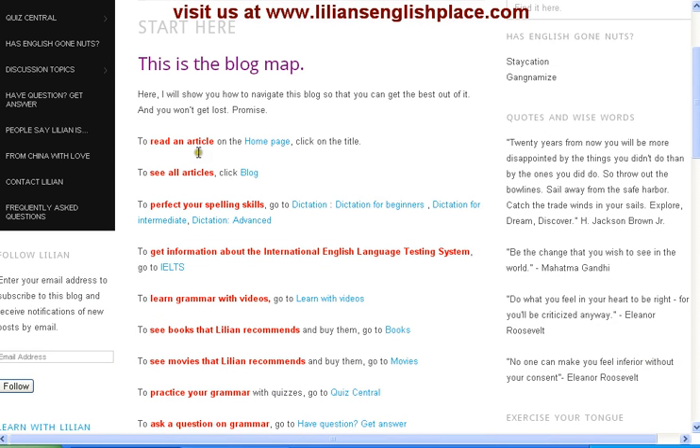You can read an article. To do that you can go to the home page, or if you want to see all our articles you can go ahead and click on Blog.